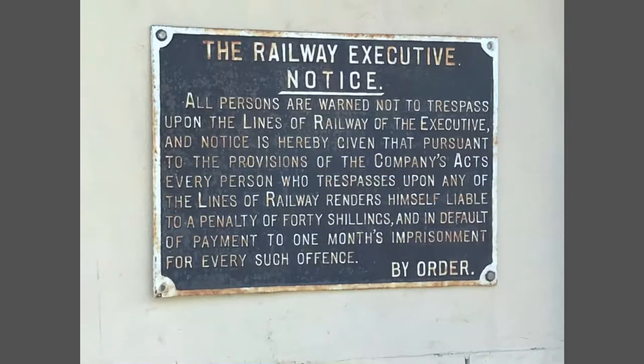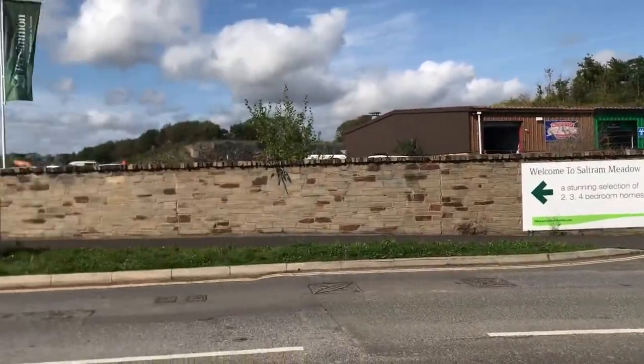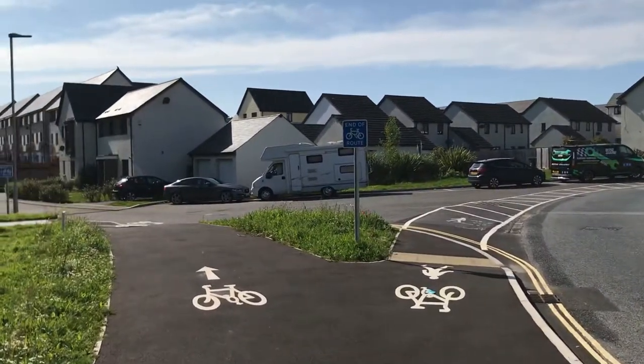On from here to Billicombe and then to Plymstock, where the junction station is now the site of an industrial estate. It's from here that the old line has found a new use as a cycleway.